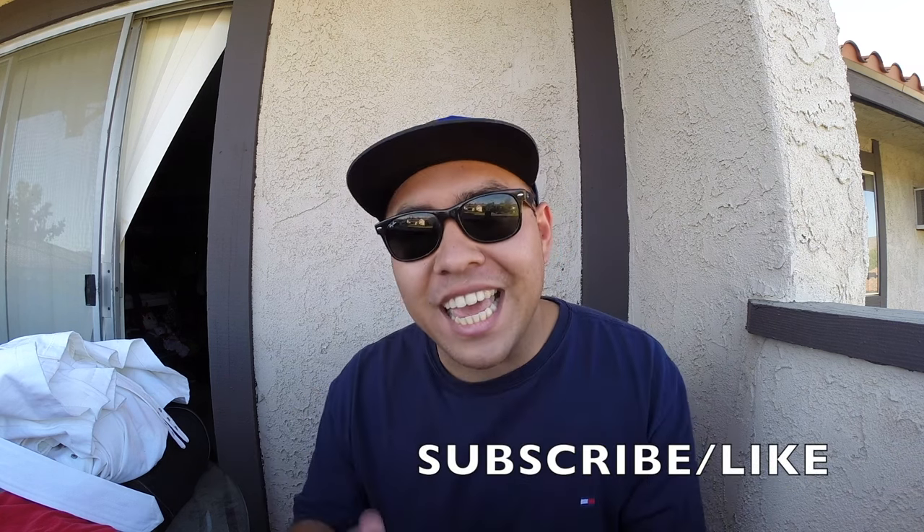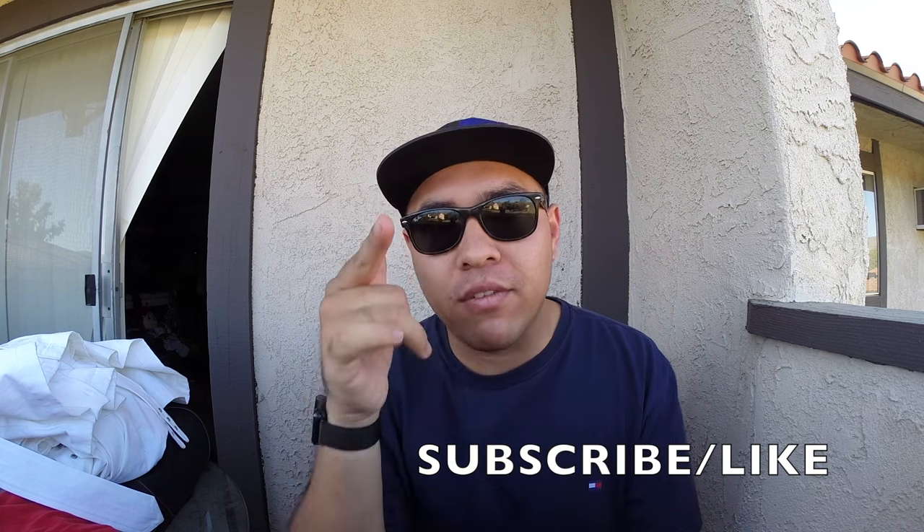I want to say thank you guys for watching — another video, another installment of Fresh on the Flea thrift trip. It means a lot to me knowing that people are out there having fun doing the same thing, making money, making friends, making connections. Remember, it's all about the thrift life! Hit that sub button because more videos are coming. This was Mick from Fresh from the Flea.